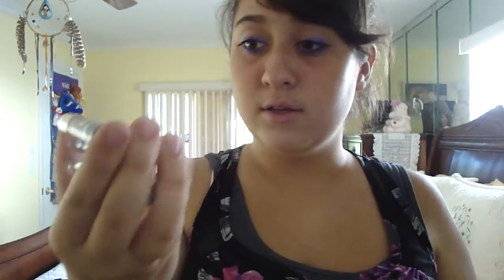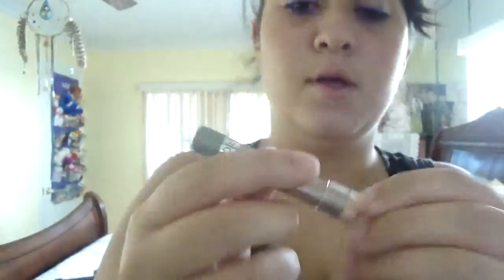I got these from Walmart and Walgreens. At Walmart they were $2; at Walgreens they had all their Wet n' Wild stuff on sale for 50% off, so they were $1 each. First I got it in the color Pixie — it's really pretty.